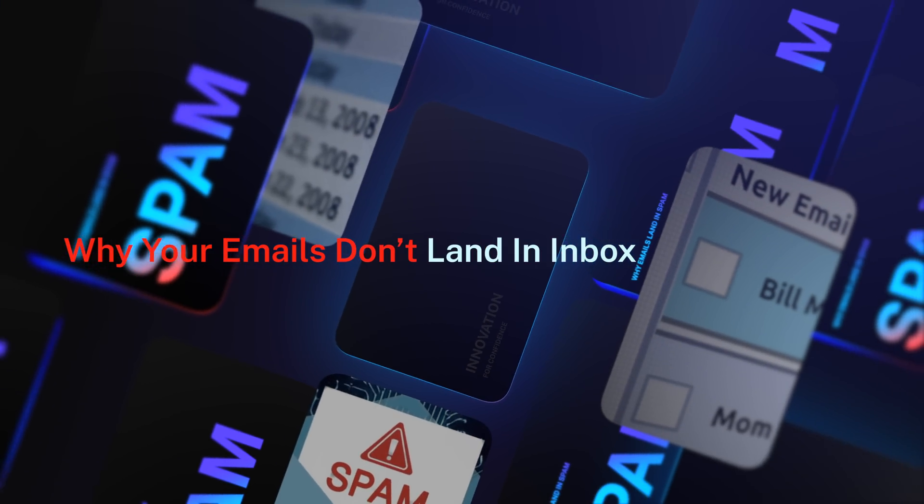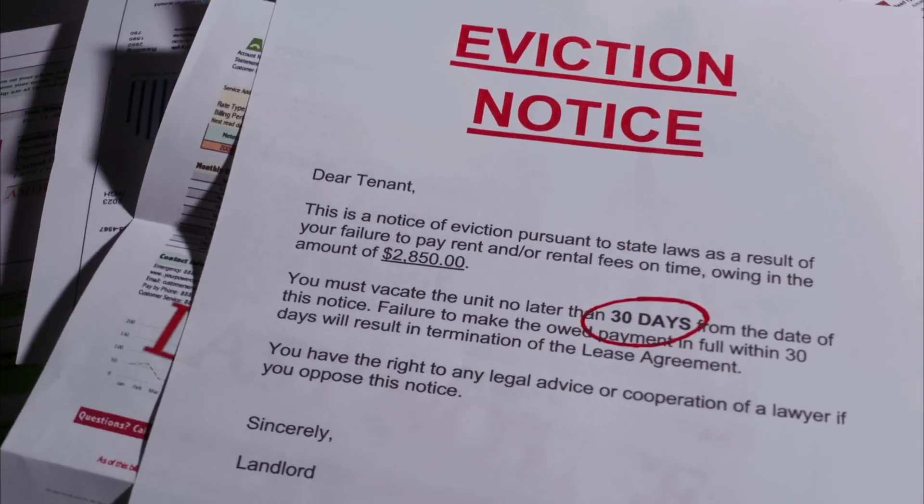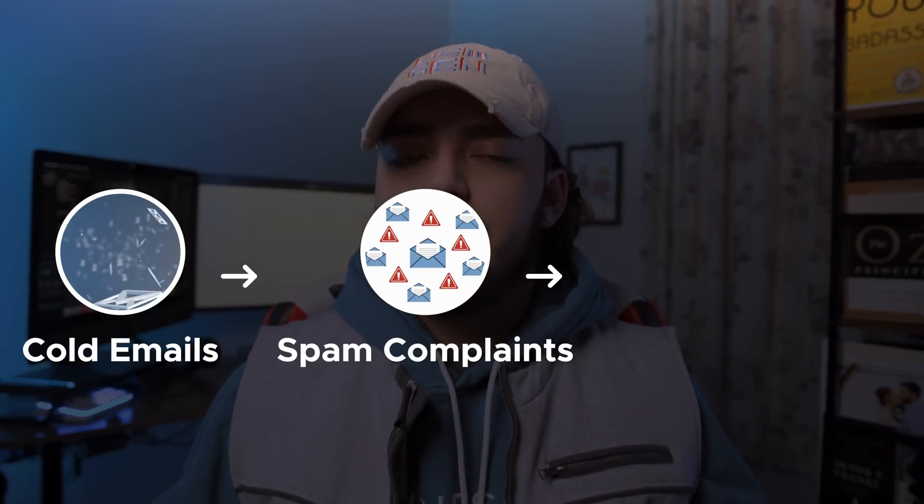First, let's talk about why your emails don't land. Think of your email reputation like a credit score — the better it is, the more places trust you. But if you've missed payments, or in this case sent too many cold emails, triggered spam complaints, or used sketchy wording, your score drops. Every time you send something, Gmail or Outlook asks, 'Can we trust this sender?' If the answer is no, your message gets sent to digital jail — spam. Even if your audience subscribed and you used clean lists, one bad campaign can damage your trust score for months.